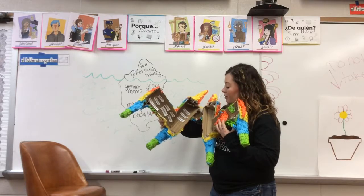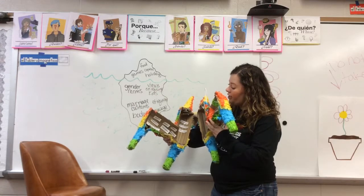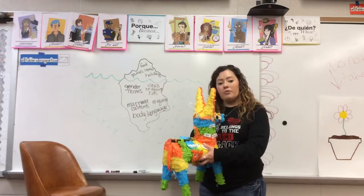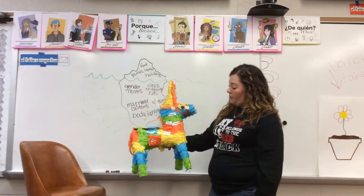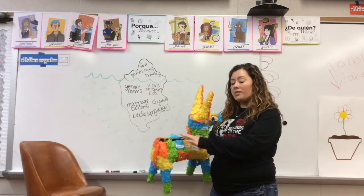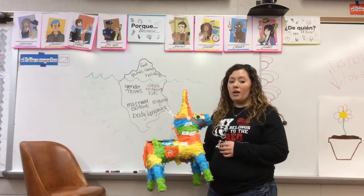Inside the piñata she included information about etiquette, government, education, gender roles, religious beliefs, literature, poverty, traditions, and sports. It was a very neat product — a good visual of how you can see some things on the outside but not always on the inside. This project can be adapted for any ages from 6 to 12.